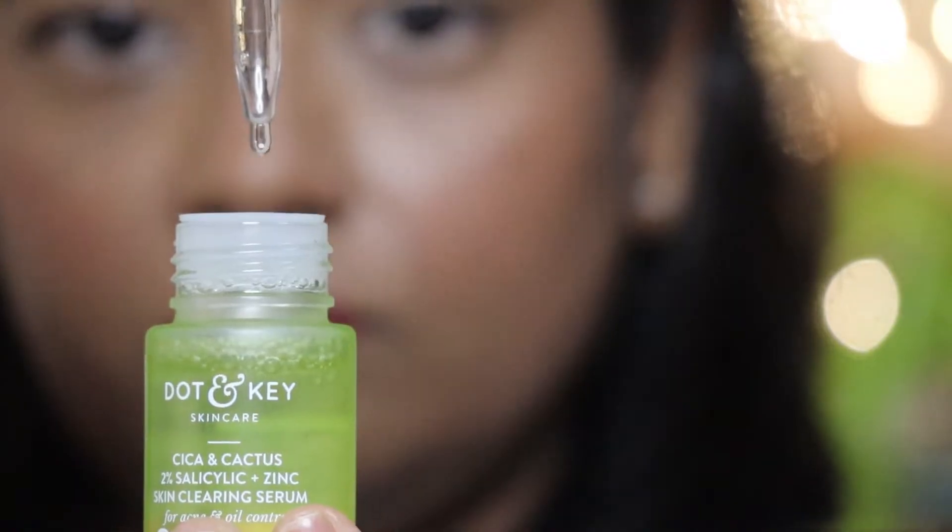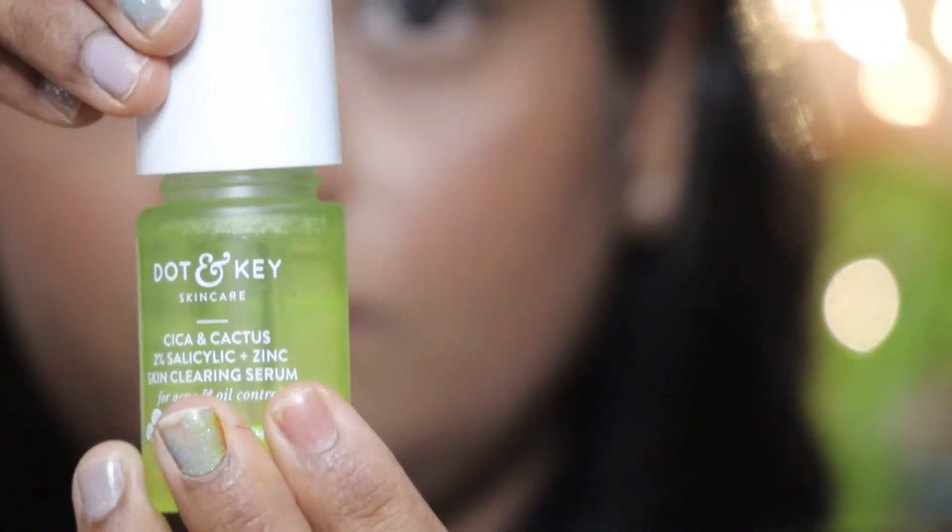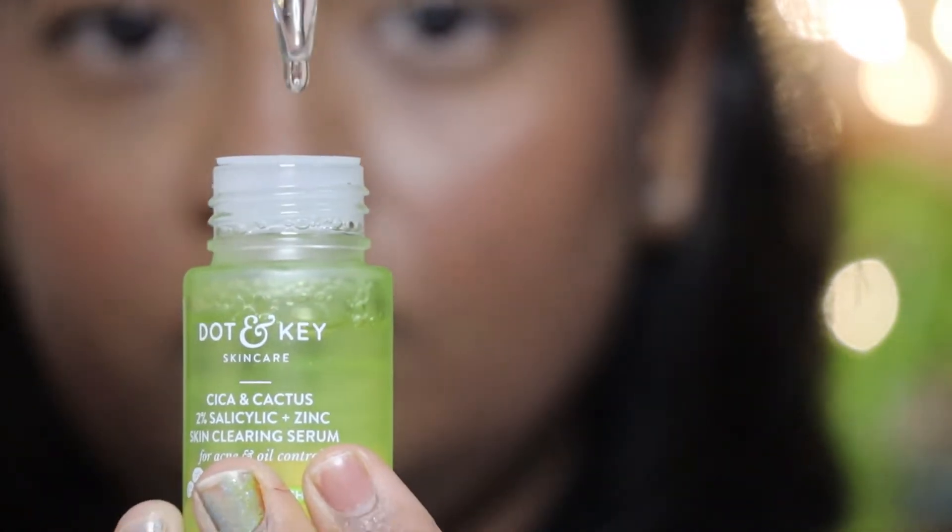It treats oily, acne-prone skin with high efficacy and will help protect your skin. The serum claims that 92% of users saw a dermatologically tested reduction in active acne.